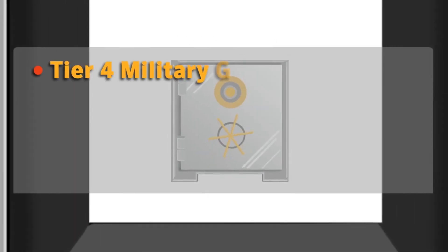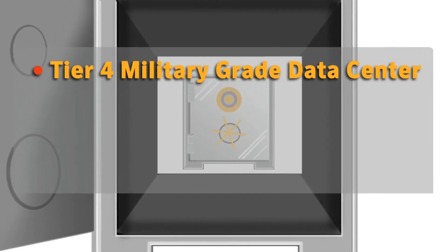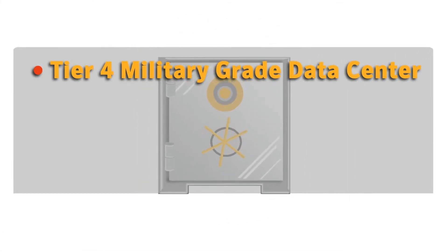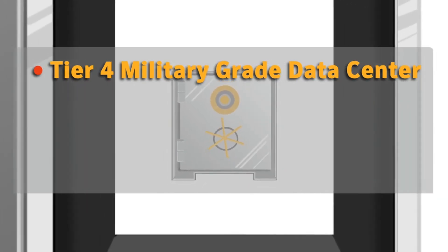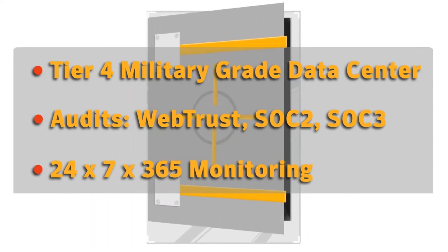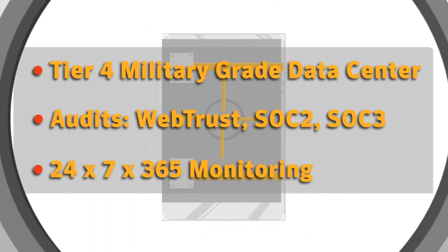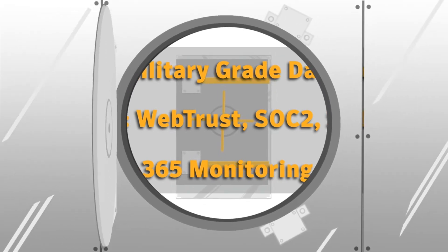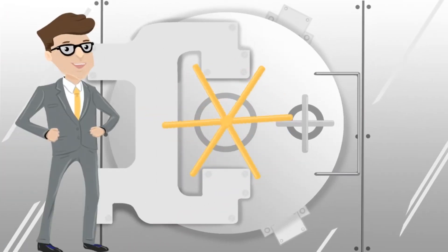Symantec Managed PKI is backed by a Tier 4 military-grade data center that not only adheres to Symantec's stringent security policies, but also undergoes independent audits and certifications. With 24/7, 365 high availability and continuous global monitoring, as well as disaster recovery, your PKI keys are kept secure.